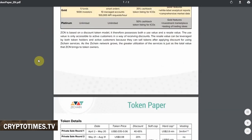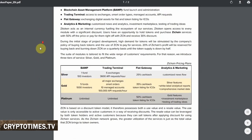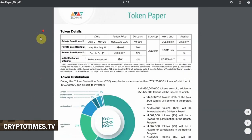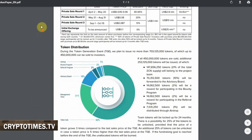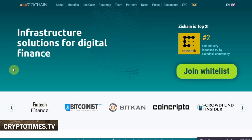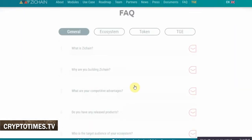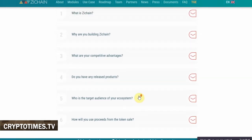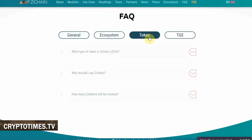The project plans on issuing no more than 703,125,000 tokens, of which 450 million — or 64% of the total issue — can be sold to investors in pre-sale and token sale stages. The first stage of the sale was held from May 21st to August 31st earlier this year. During this event, the soft cap of $3 million was achieved, and the actual public sale started on September 1st and runs until October 15th.